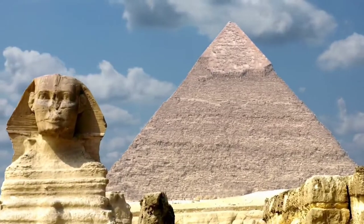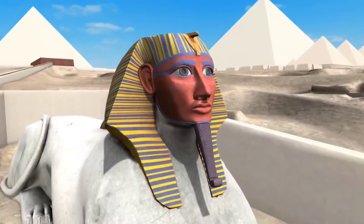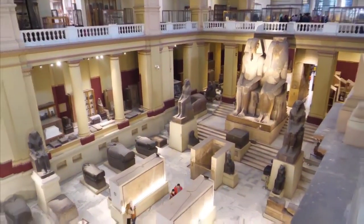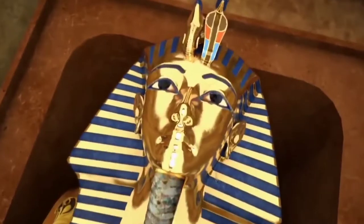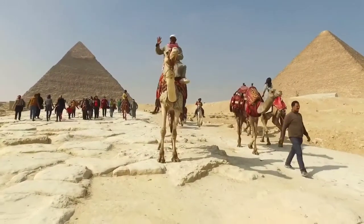Everyone has seen photographs of the Great Pyramid of Giza taken from the outside, but what about the inside? Who hasn't imagined what it's like to be inside the Great Pyramid? Is it true that it's just a maze of tunnels where one would get lost forever? The Great Pyramid has many myths and legends surrounding it, as it is one of humanity's most perplexing engineering feats.